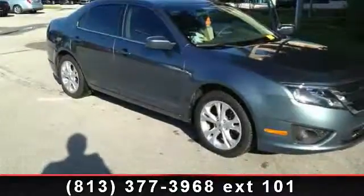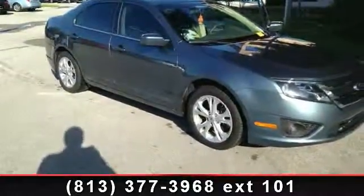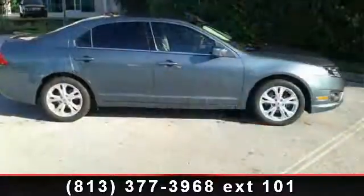Presenting the 2012 Ford Fusion SE. If you are looking for a first-rate auto, this one could be yours today.